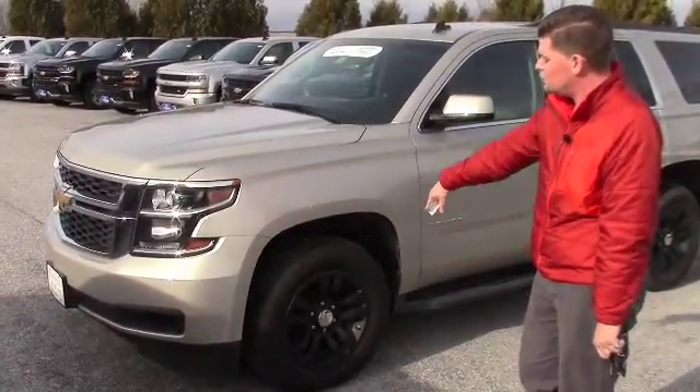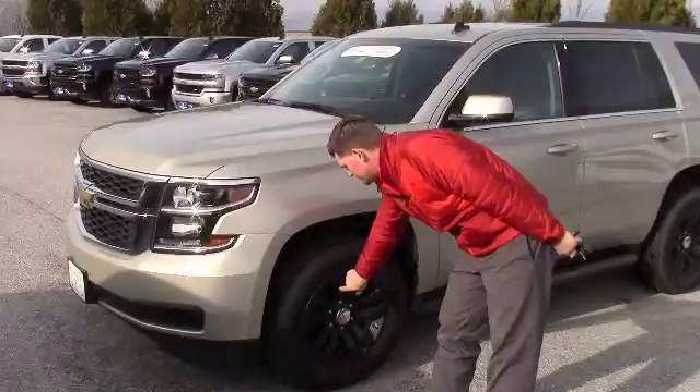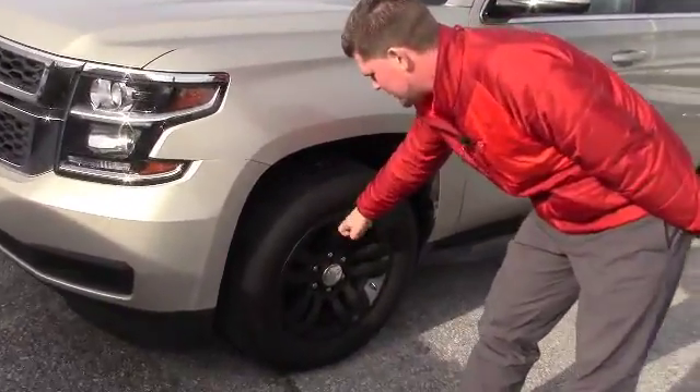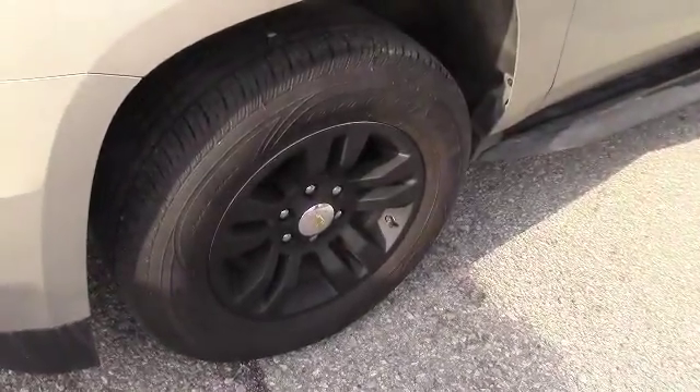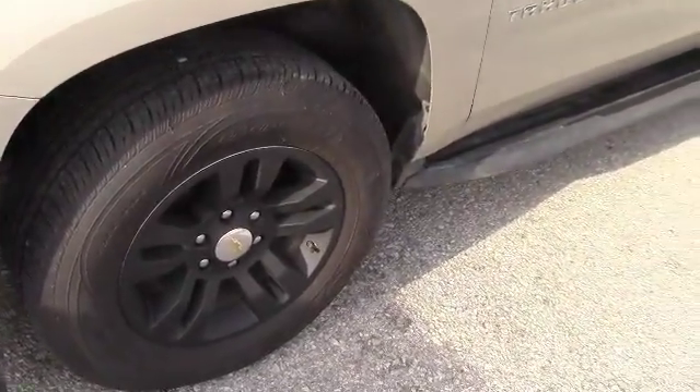We got some wheel skins for the wheels, which can be taken right off. If you don't like the black rims, there's alloys right underneath, so you got a couple different sets of wheels to look at.